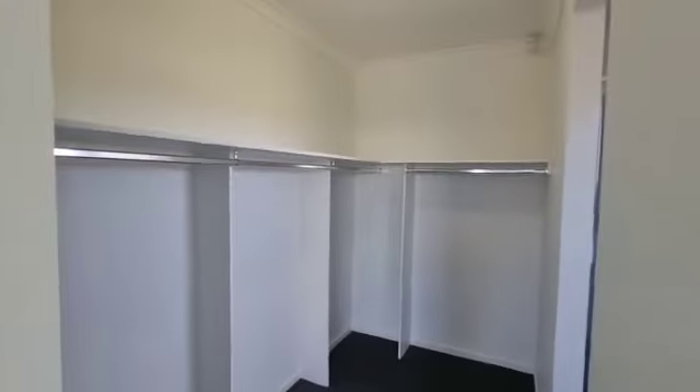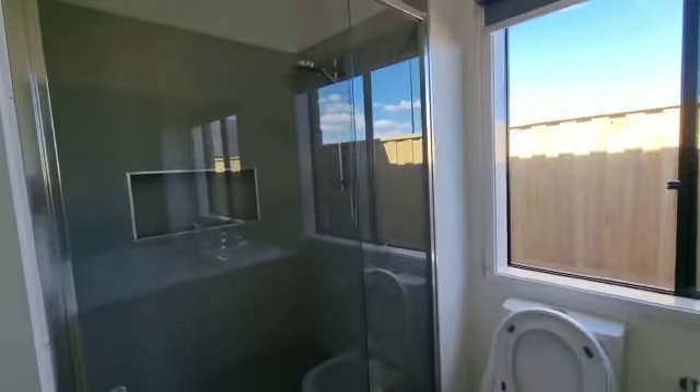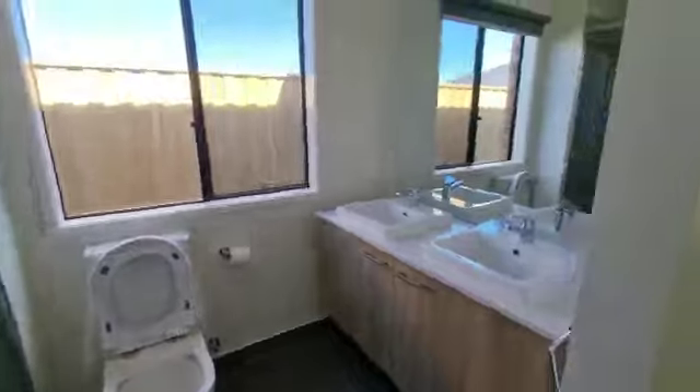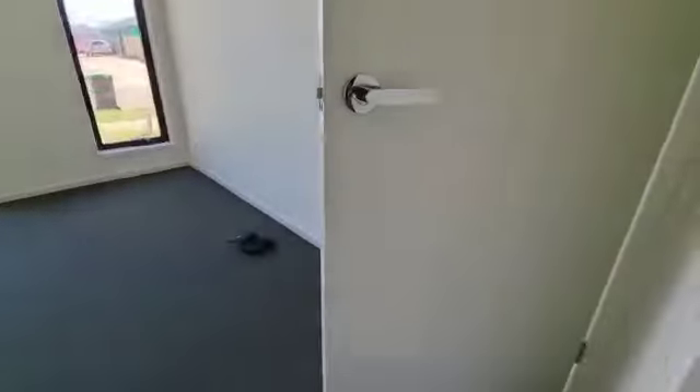Roller blinds on the windows there as well, plenty of natural lighting. Then you've got the walk-in robe, and then we have an oversized shower with double vanities in the ensuite.